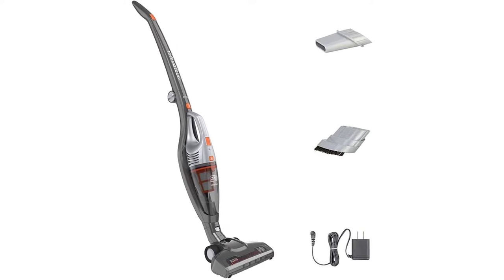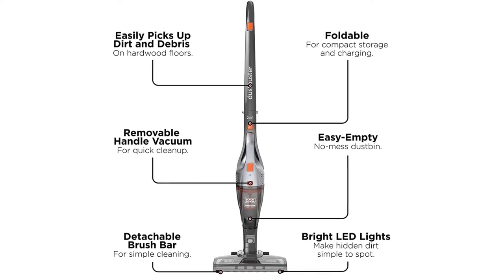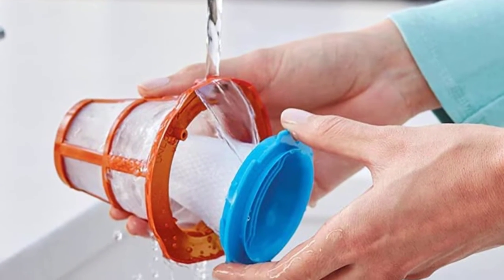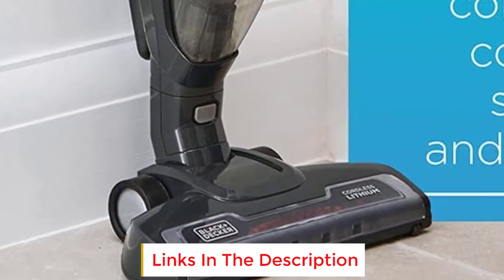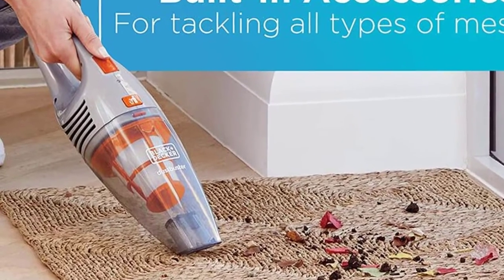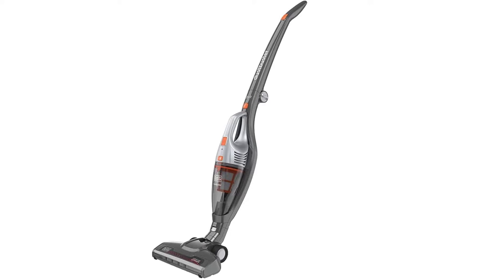This isn't a total deal-breaker, since this model impressed our tester during lab testing. It was able to capture hair, Cheerios, and popcorn kernels even on high-pile carpet. The vacuum earned a 4-star rating for effectiveness, only being docked for pushing around cereal on low-pile carpet and missing some ground-in debris, and a 4.5-star rating for maneuverability. We were especially impressed with how quickly you can access the handheld vacuum for spot cleaning — it's built into the handle of the stick vacuum, and when removed, you'll find a convenient storage spot for attachments.